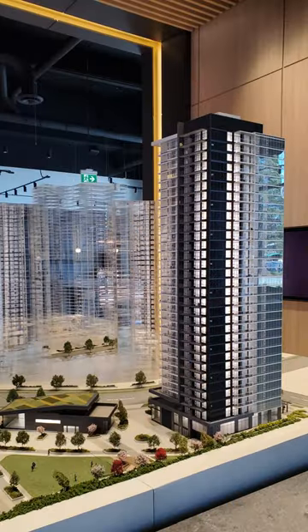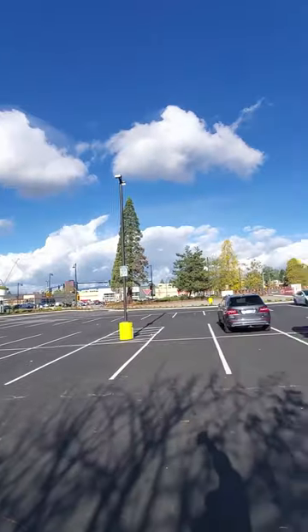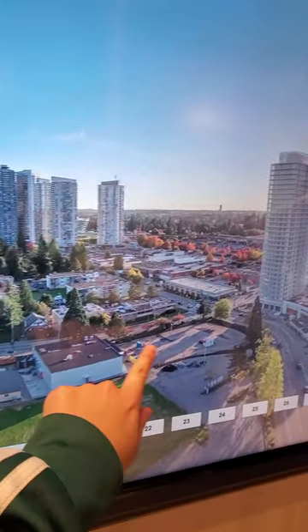Hey everybody, it's Jack Wall here. Today let's take a look at Anthem's newest tower, Georgetown 2 at Surrey City Centre. This will be a master planned community of nine towers. The first tower just completed and tower 2 is now on sale with estimated completion in early 2026. It will be located on Central Avenue and Wally Boulevard, so it's not on the busy King George Boulevard.